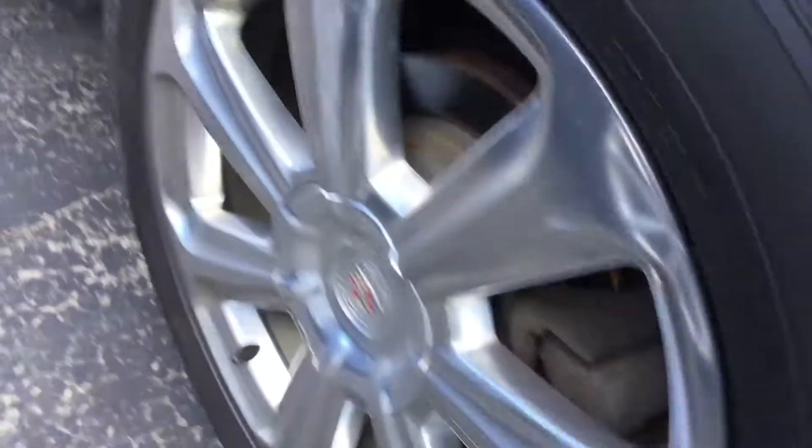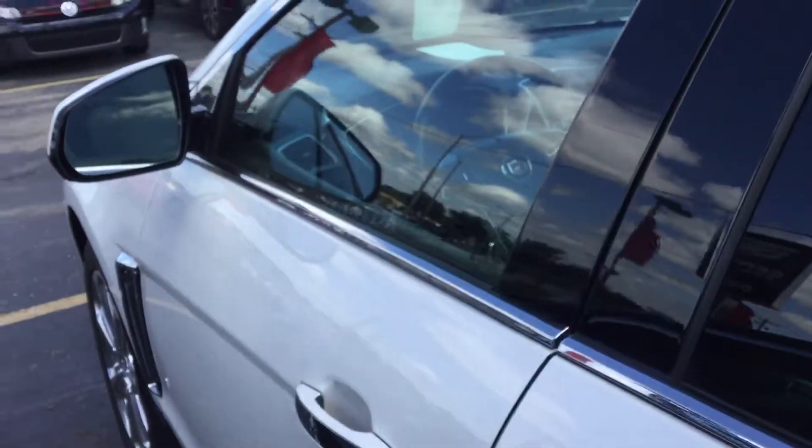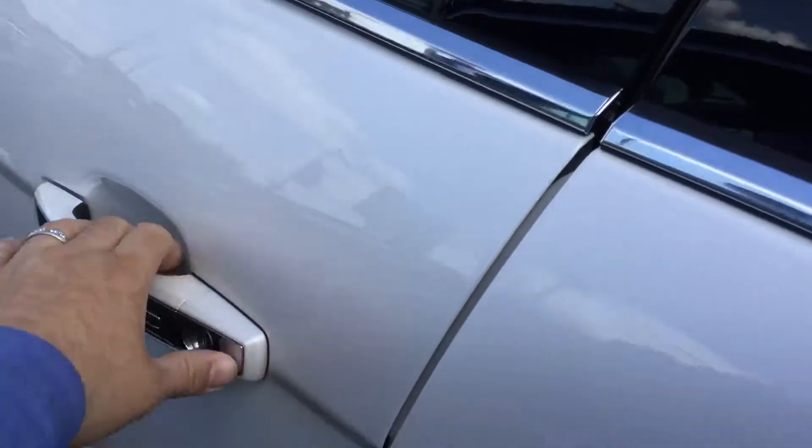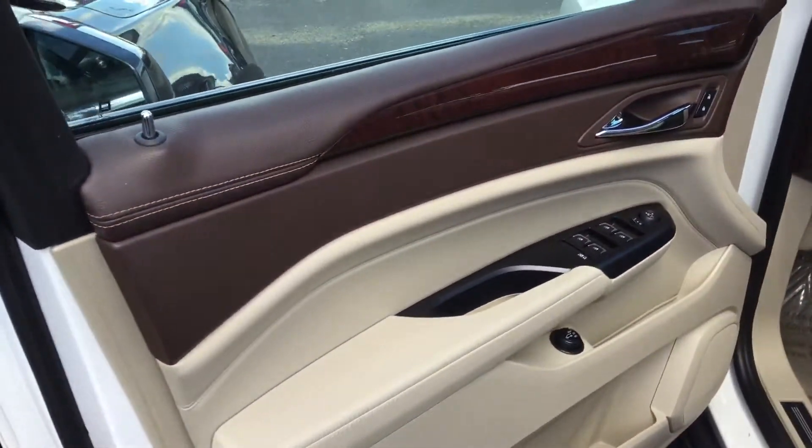Take a look at the tread — we have lots of tread left on the tire as you can see there. Now all our vehicles come in and get checked by our certified technicians. They go through a 172-point inspection to make sure it's safe for you and your loved ones.